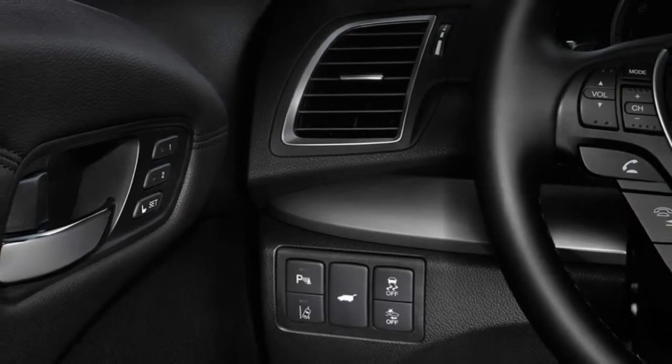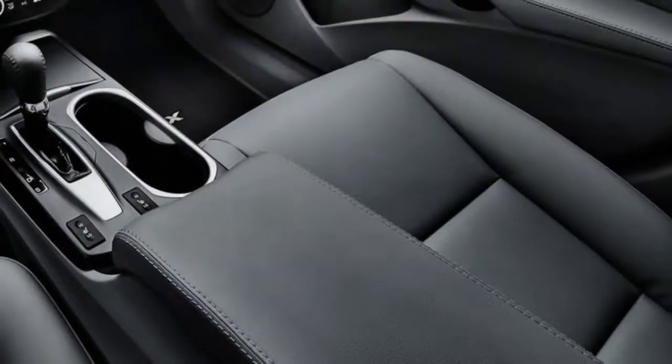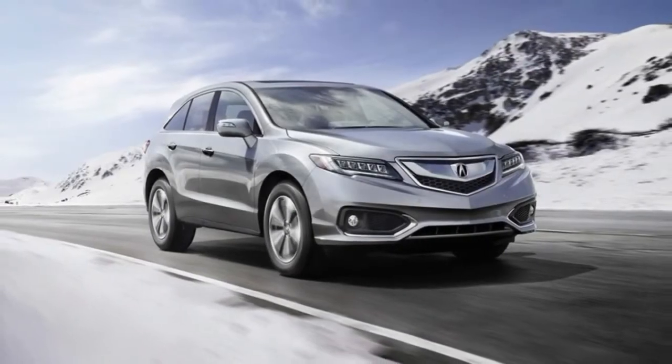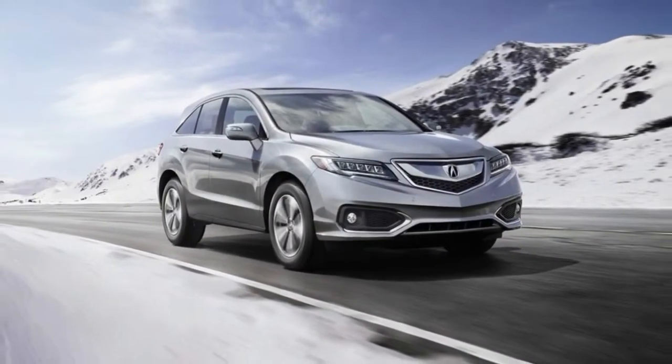Crash test ratings by the Insurance Institute for Highway Safety have included top good scores in all categories, with a Top Safety Pick Plus award. These rated Acura's forward collision warning system as superior in frontal crash prevention. That system is particularly sensitive to potential hazards, tending to issue frequent warnings.